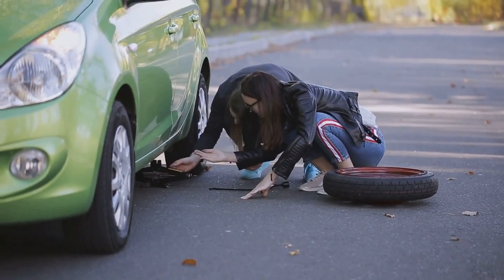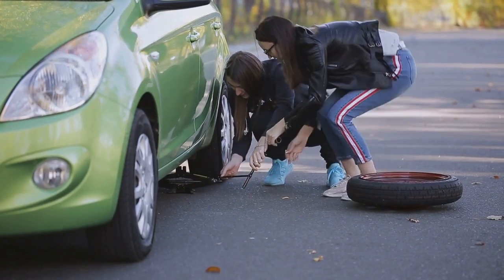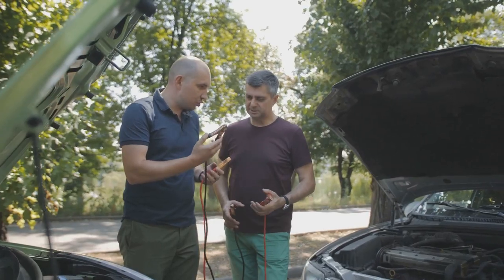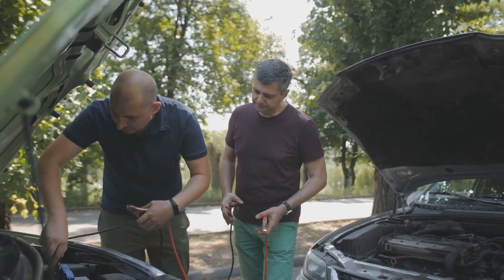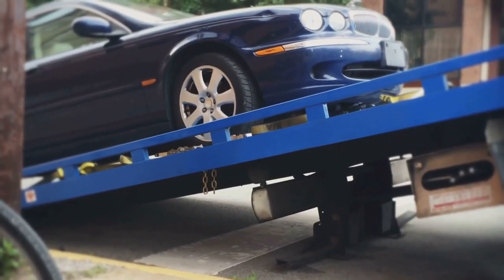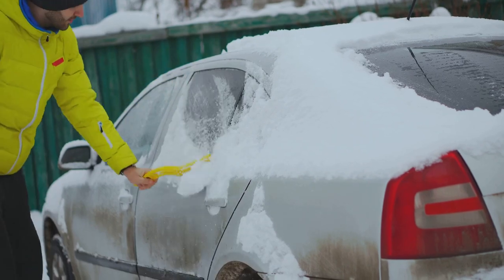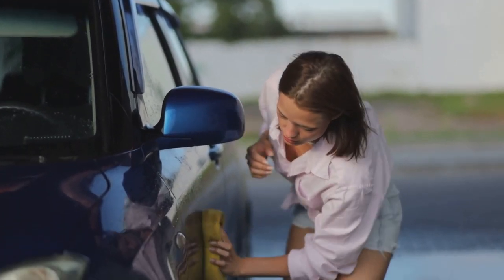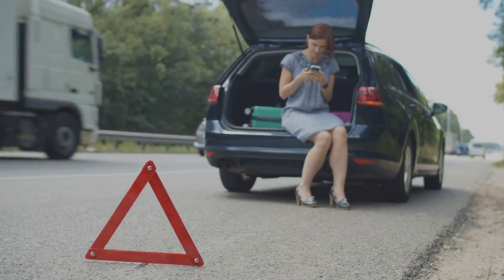And there you have it, my fellow road-ready companions. We've journeyed through the essential tool kit for your four-wheeled companion, unveiling secrets that could turn a travel hiccup into a mere detour. We've covered 15 essential items you should always have in your car. Remember, it's not just about the items — it's about the peace of mind they bring. Being prepared is not a matter of luck but a choice. Drop a comment below and let us know which item surprised you the most, or if you have any go-to additions in your car survival kit. Hit that like button, subscribe, and ring that bell for more prepping adventures. Until next time, stay safe, stay prepared, and happy travels!